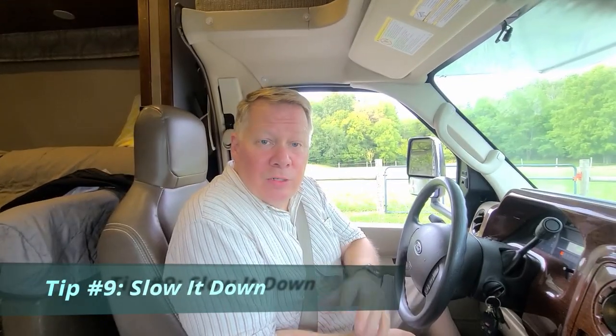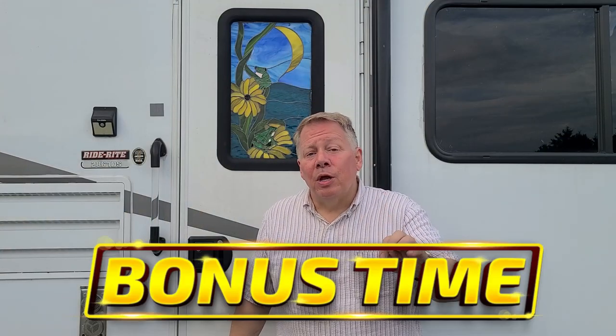Did you know that if you just slow it down a little bit, you'll save tons in fuel efficiency? Studies show that if you drive between 55 and 60 mph — the sweet spot for most RVs — instead of 70, you'll save up to 17 percent in your gas mileage. Think about it: if you fill up a 40-gallon tank, that will save you close to 20 dollars per fill-up. That's a lot of savings.